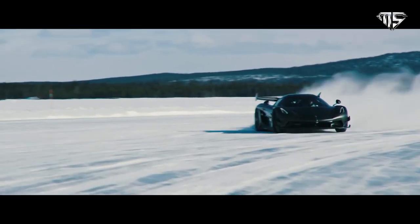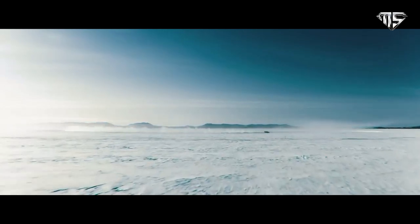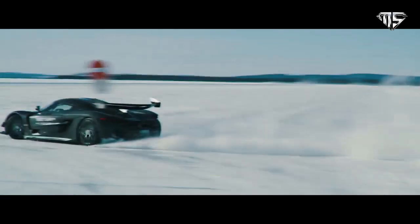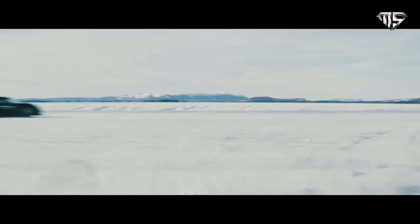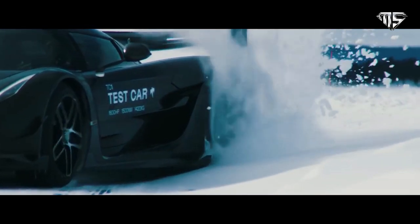With a 5-liter twin-turbo V8 engine, it has 1,600 horsepower. And Christian von Koenigsegg is probably not finished surprising us. The Jesko is primarily built as a high-performance track-focused car with an emphasis on high aerodynamic downforce and precise handling.